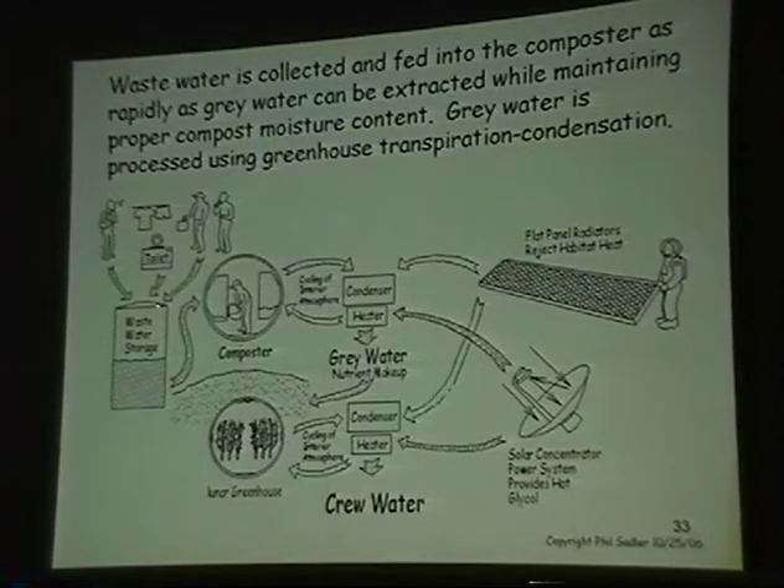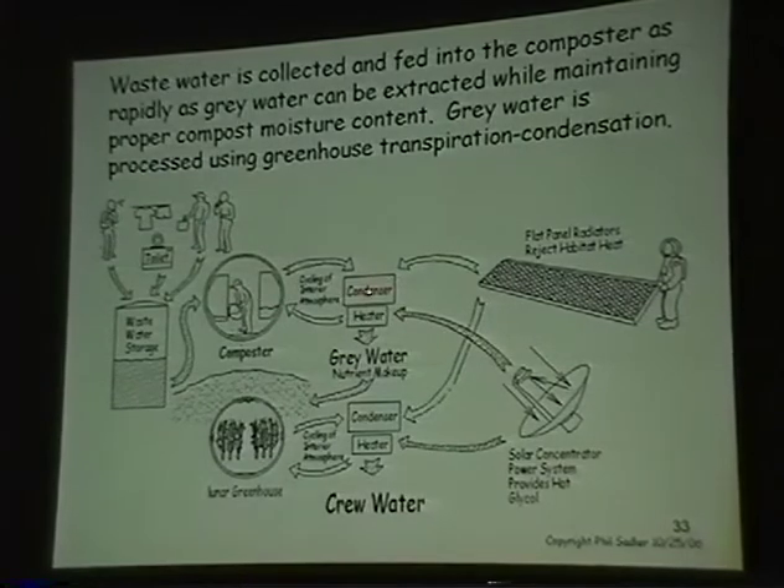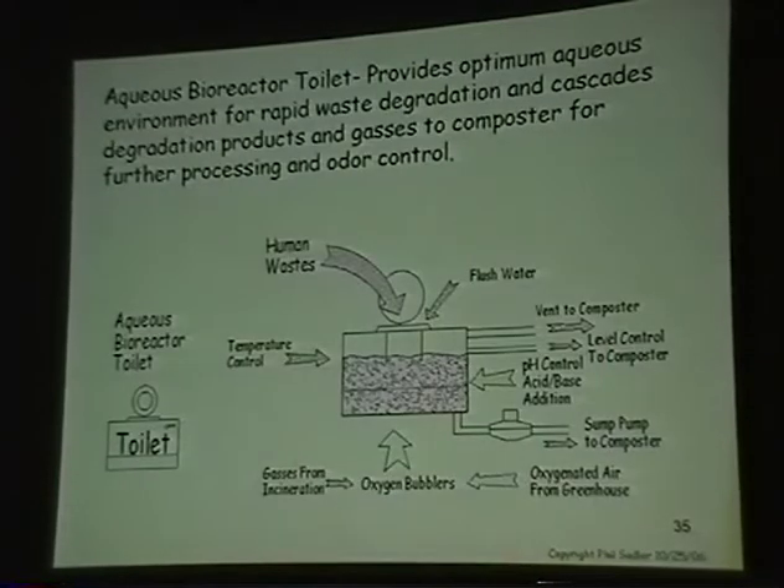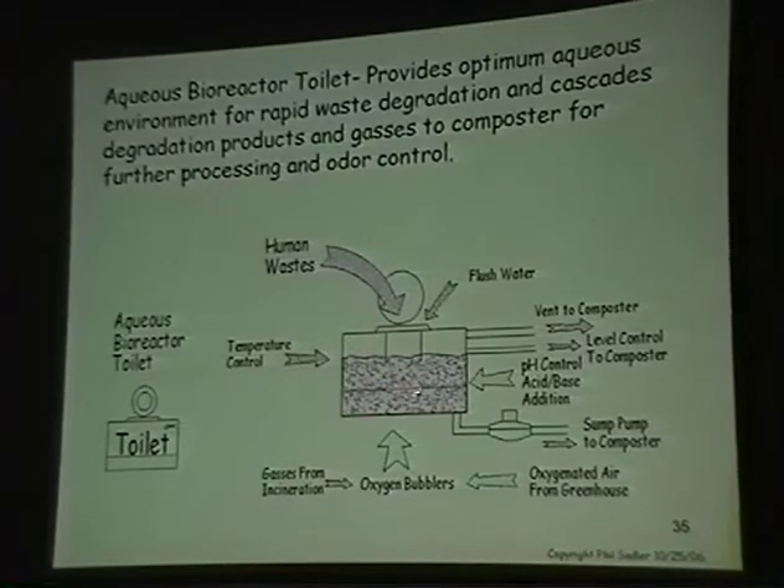Wastewater goes to the composter, through the condensers, to gray water, greenhouse, and ends up cycling. The composter is pretty basic — it's a composter toilet and an aqueous bioreactor with oxygen and nutrients supplied to it, and it works pretty rapidly.